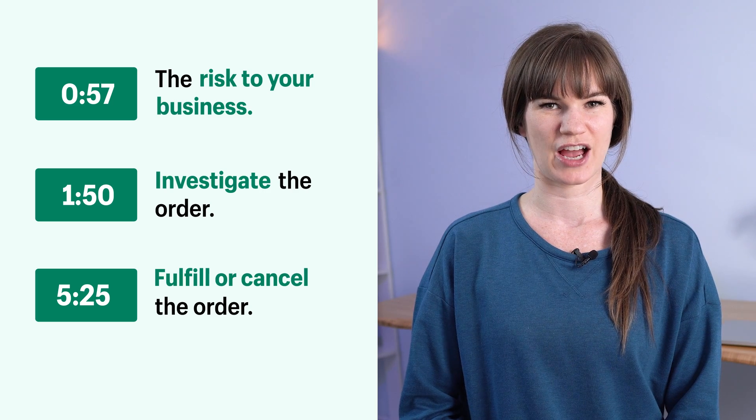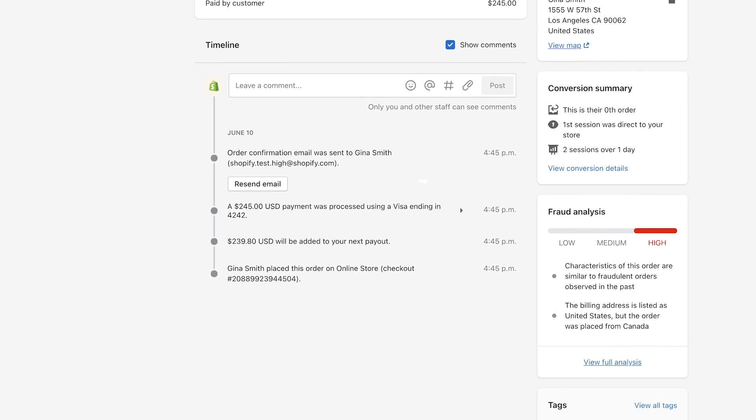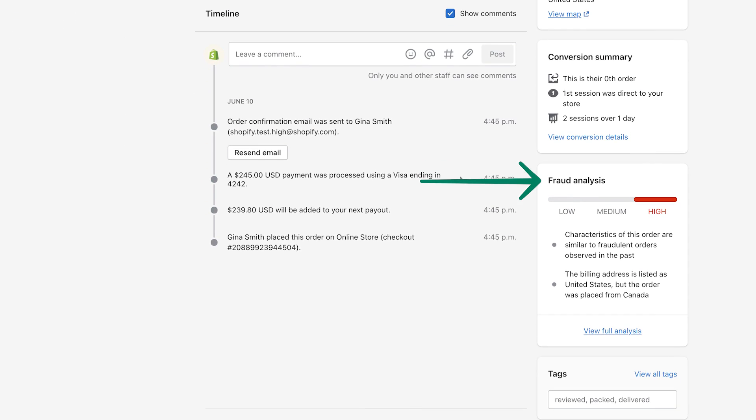So what exactly is a high risk order? An order is marked as high risk when Shopify suspects that it might be fraudulent. Shopify uses machine learning algorithms to determine the risk of an order. This system is continually improving to always better identify fraudulent orders.